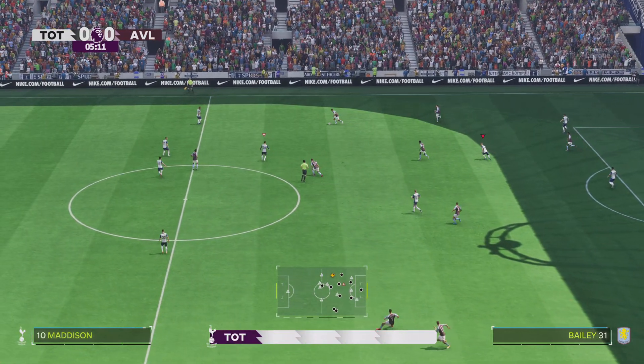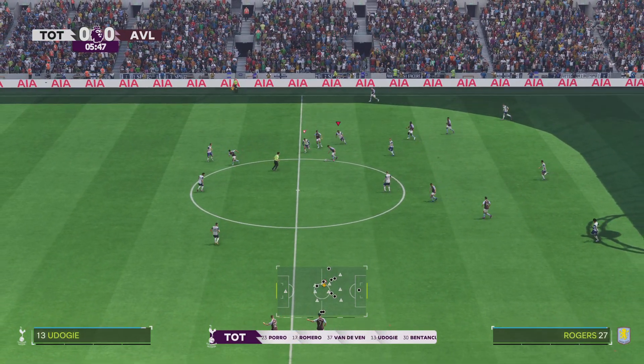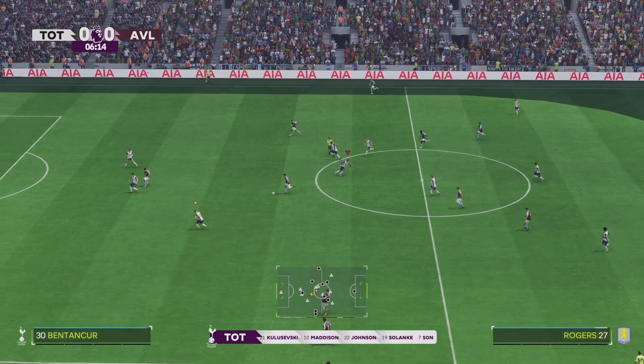This is the Spurs starting lineup. Dejan Kulusevski plays alongside James Maddison in the heart of midfield, and they go with just one in attack.